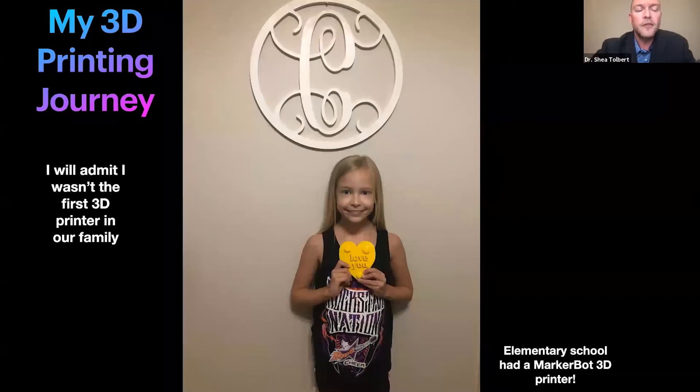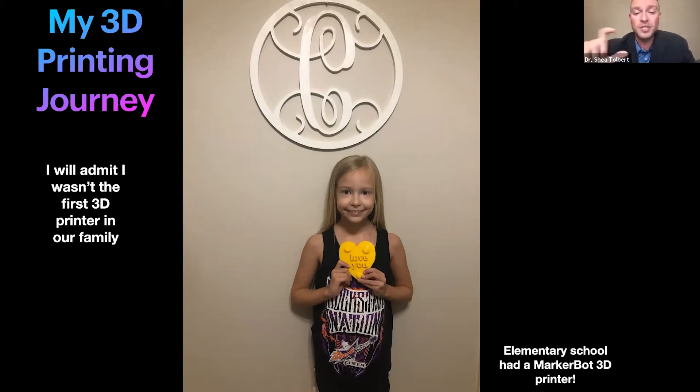I'll be honest — I was not the first 3D printer in my family. My daughter brought me something to cheer me up when my 3D printer wasn't working: a 3D printed heart she made in elementary school with a little MakerBot in her library. So if an elementary student can get a 3D printer to work, then so can you. If you're just beginning, just hang in there — trust me, it's worth it.